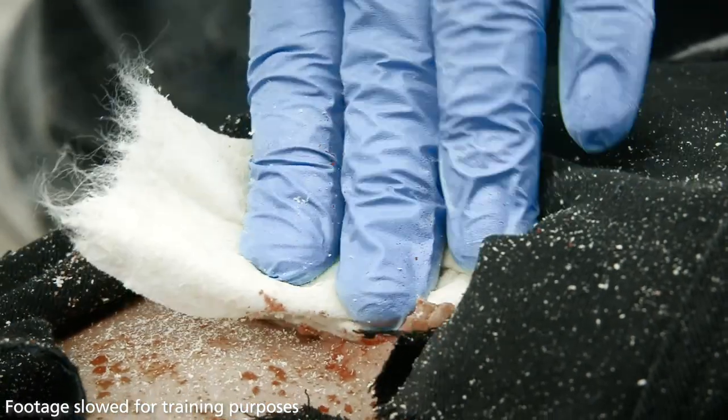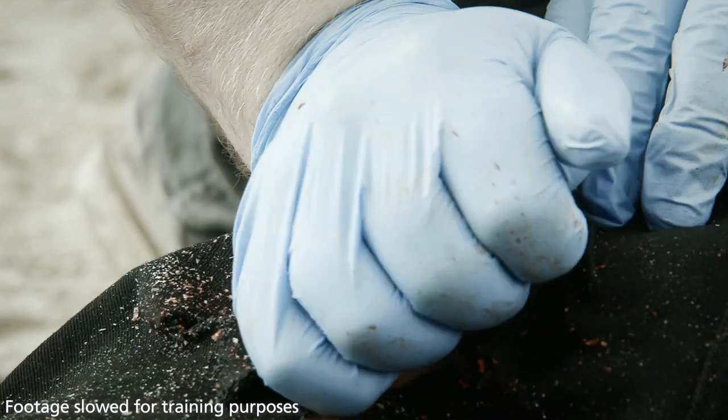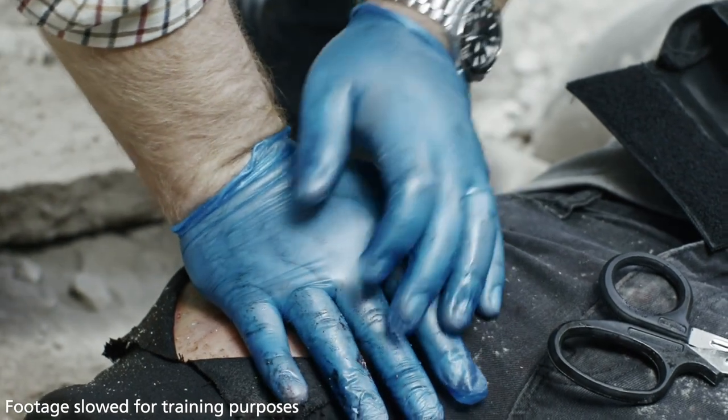As soon as the wound is packed, apply firm constant pressure for 60 seconds. Visually check for bleeding around the dressing while still maintaining pressure. If bleeding is not stopped, reapply pressure until bleeding stops.